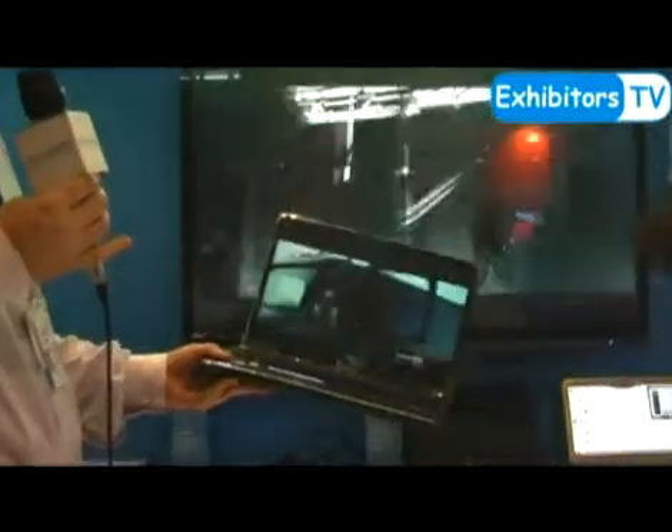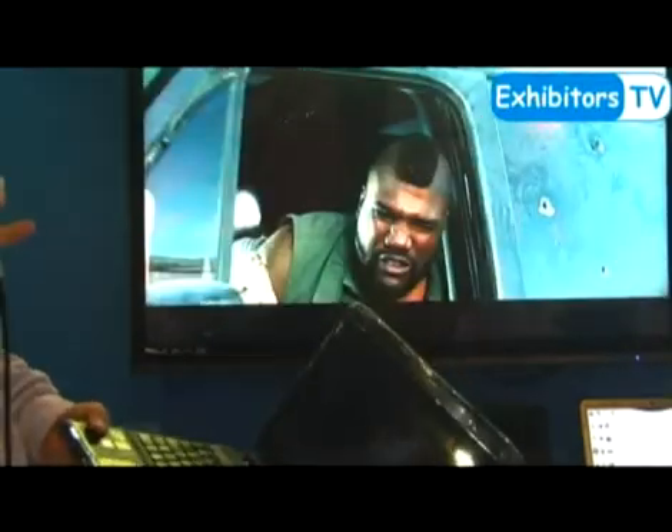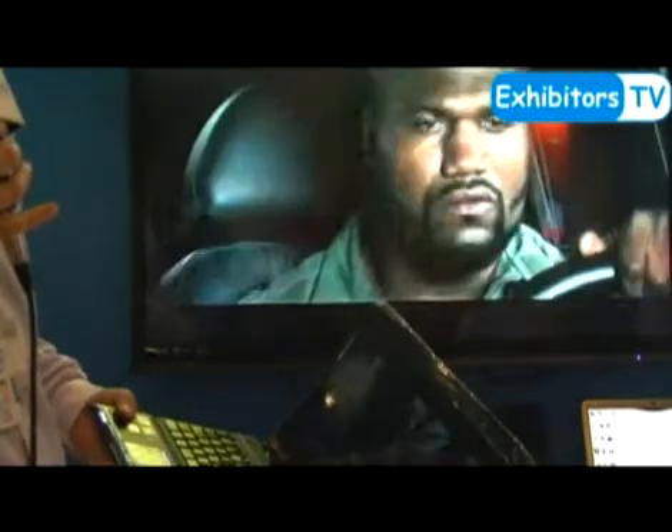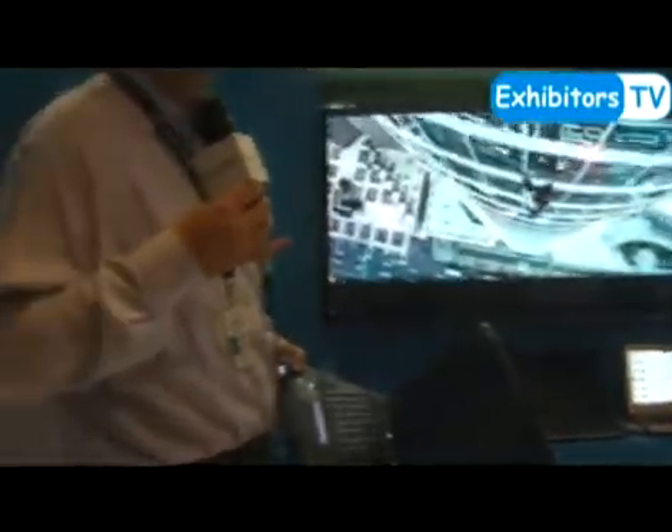If we remove the machine you can see that we still have the same information being displayed on the TV as you get on the computer. This allows you to use the computer while sitting in the comfort of your sofa and still share content with other family members. This is called wireless display.